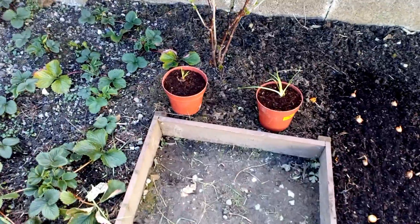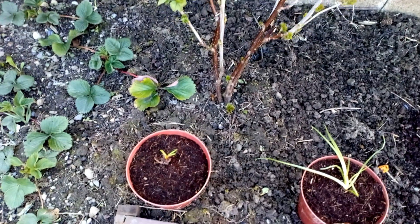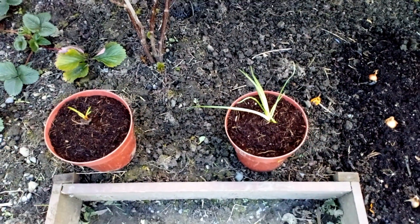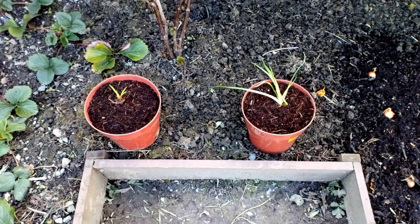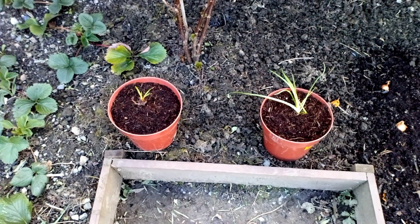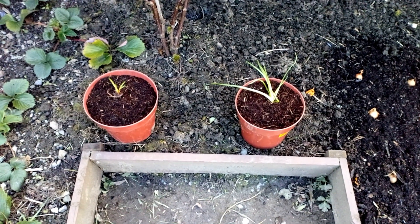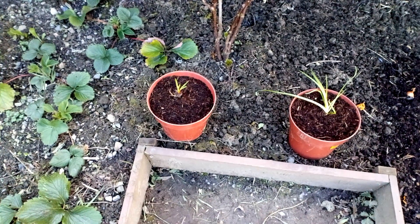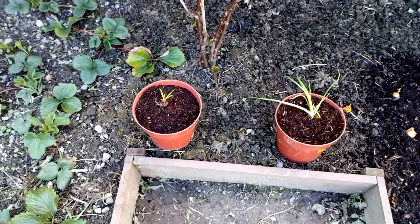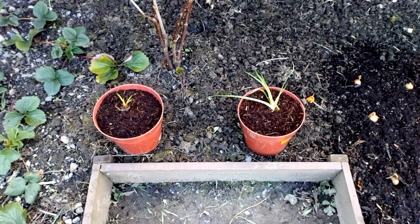Just next to the redcurrant bush — that'll be getting moved as well — I've got a couple of red hot pokers to go in. Most of this stuff I'm planting are hardy perennials supposedly. Red hot pokers need a bit of sun, but this area does get a bit of sun for most of the day over the summer. Most of the other ones I'm planting are pretty much part-sun, part-shade, because we don't get full sun in this little garden of ours.